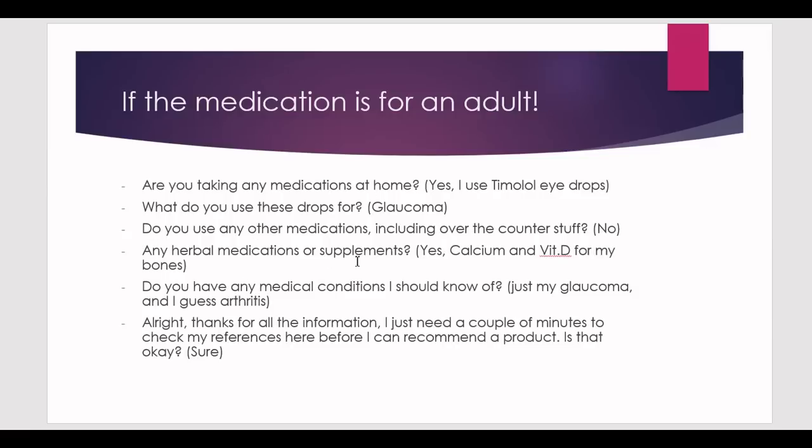Ask about herbal medications or supplements. In this case the patient says yes — calcium and vitamin D for their bones. This hints at another condition. Ask again if there are any medical conditions you should know about. The patient may then mention glaucoma and arthritis. Arthritis may not seem like a medical condition to the patient, so it's fine to ask multiple times as new information comes up.